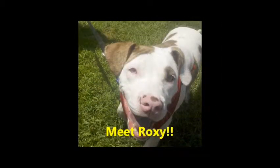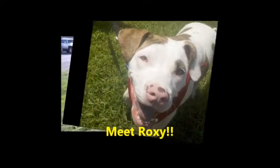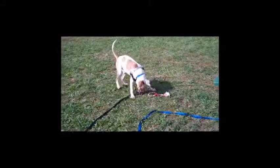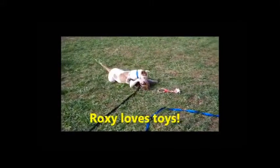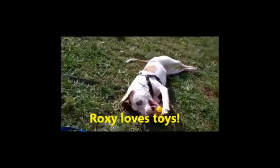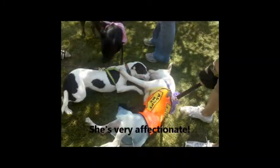Roxy is a 7 month old Staffordshire Terrier mix puppy who loves everybody. She has tons of puppy energy and loves to play. She adores other dogs and happily submits to their every whim. She loves going for walks, swimming, and playing with her toys. Roxy is friendly, affectionate, and eager to please which makes her highly trainable.